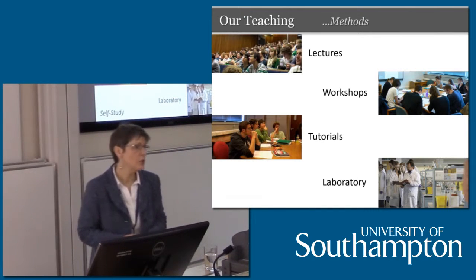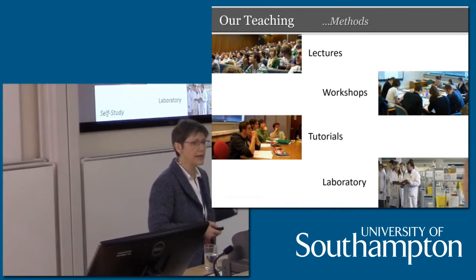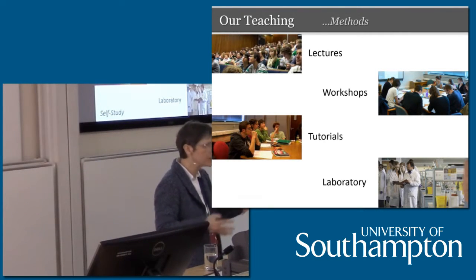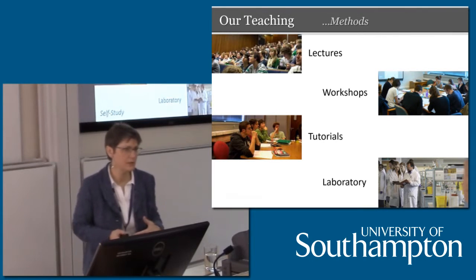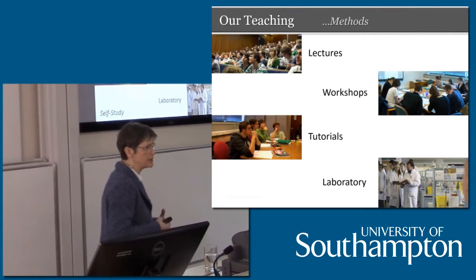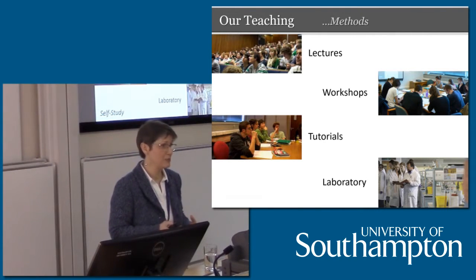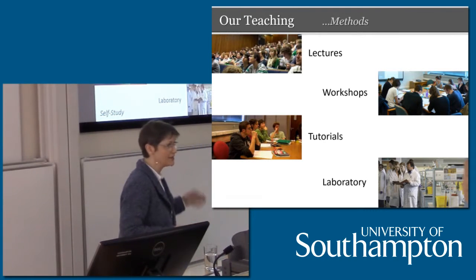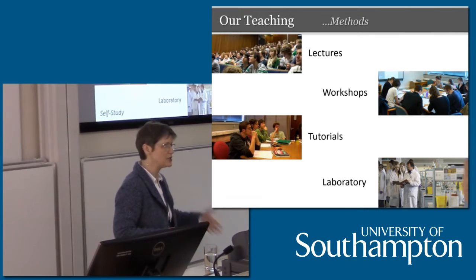We have the laboratory classes. The Royal Society of Chemistry requires us to provide 300 hours of time in laboratory-based classes — that might be preparative work as well as being in the lab — over the course of the first two years of a BSc degree, and 400 hours over the first three years of an MChem degree. So you're going to spend a lot of time in the practicals. When you go around and talk to our students, this is the bit they love — the time you spend in the lab, working with your colleagues, learning the techniques, spending time at the bench, and gaining the skills.